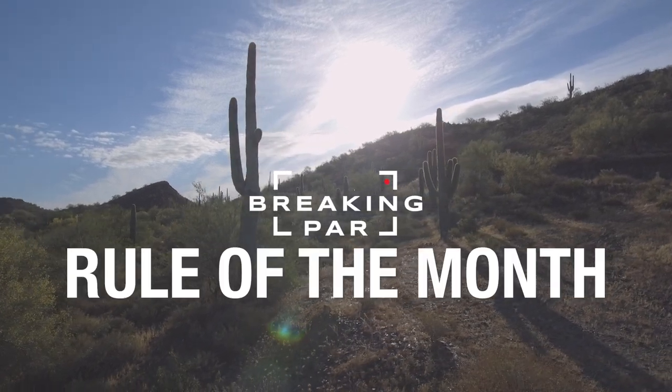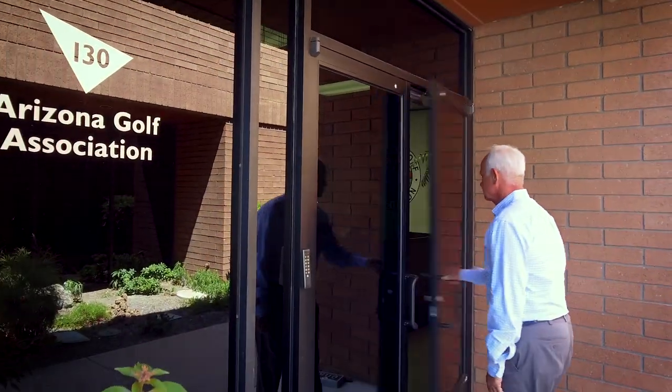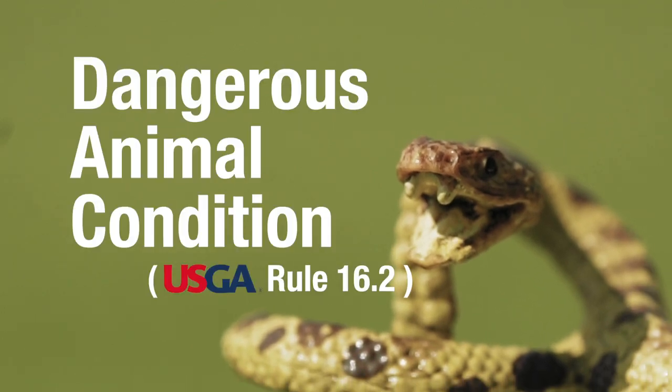What up golf fans? It's time for another Rule of the Month. When it comes to talking rules, there's none better than long-time USGA rules official and AGA Executive Director, Ed Gowan. So the rule this month is 16.2, dangerous animal condition.